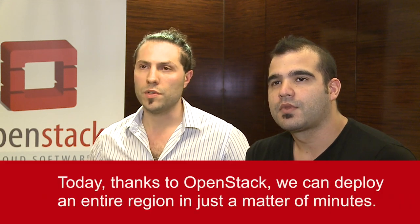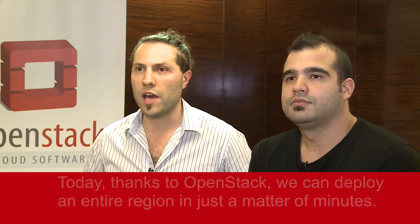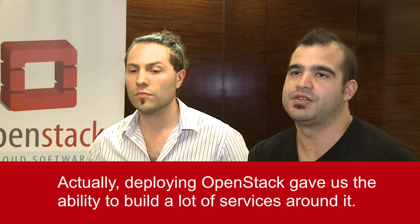Having a rock-solid solution like OpenStack today wasn't like before at MercadoLibre. Thanks to OpenStack, we can deploy an entire region in just a matter of minutes and scale the capacity of RAM, CPU, and networking of our entire infrastructure. Deploying OpenStack gives us the ability to build a lot of services around it like Memcache as a service, Database as a service, and queuing as a service.